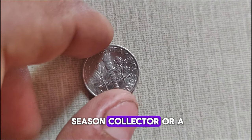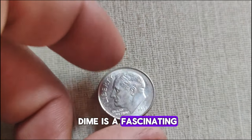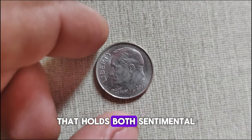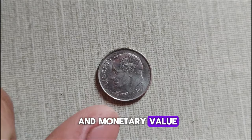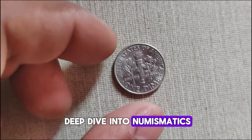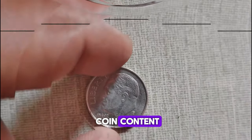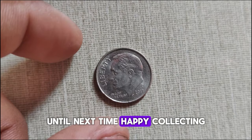Whether you're a seasoned collector or a newbie to the coin game, the 2017 P Roosevelt dime is a fascinating piece of history that holds both sentimental and monetary value. That wraps up today's video, folks! If you enjoyed this deep dive into numismatics, don't forget to hit that like button and subscribe for more coin content. Until next time, happy collecting!